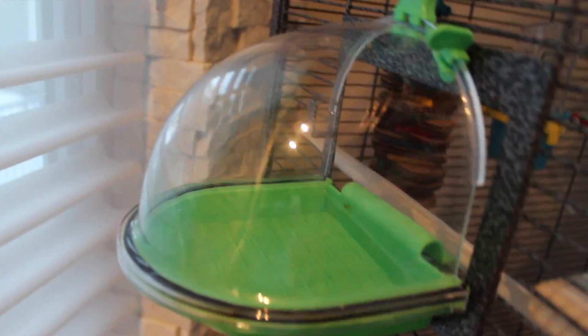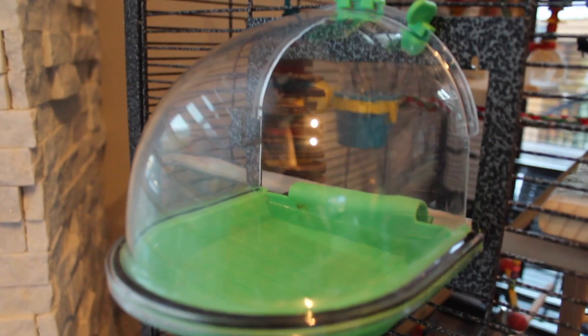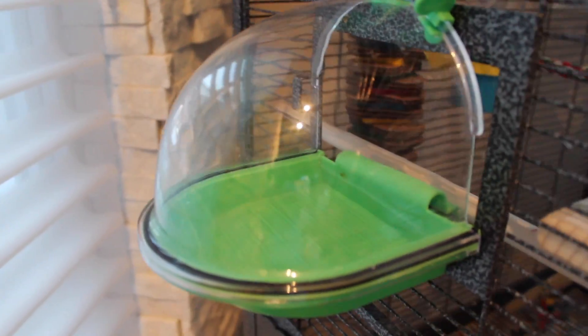So what I'm showing you now is Joey's green bird bath. He goes in it almost every day — he'd rather take a bath on his own than me spraying him with a bottle to get off all that dirty dandruff that he has.